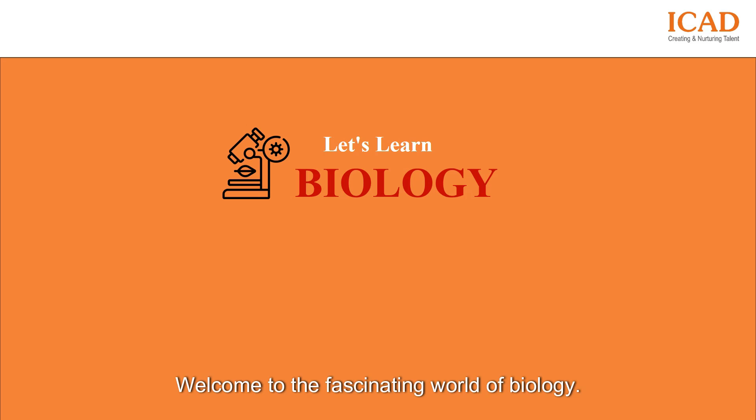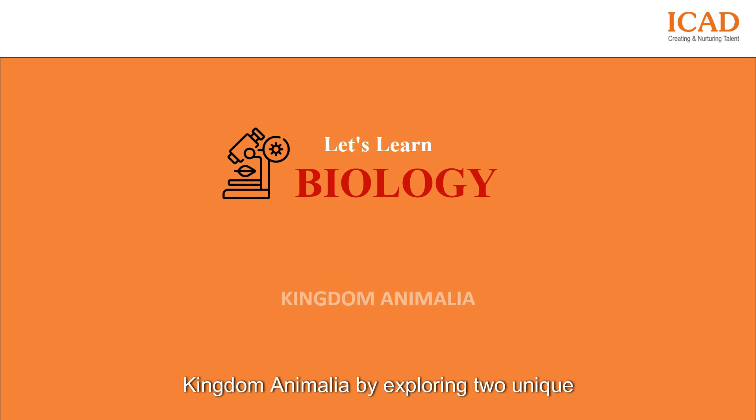Welcome to the fascinating world of biology. In this video, we'll explore the real-life applications of Kingdom Animalia by exploring two unique groups.